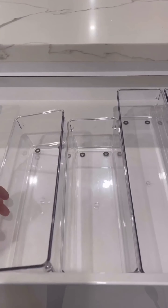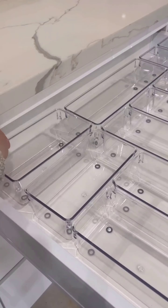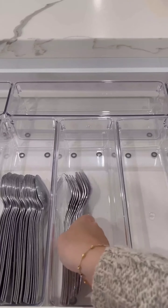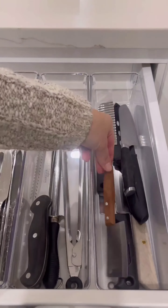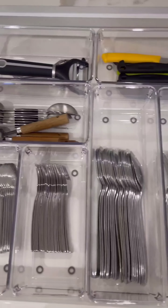Today we are organizing our cutlery drawer — let's get started! We are separating our knives, forks, and spoons into their respective sections using a cutlery drawer organizer. Now let's add our forks and spoons to the respective sections using dividers, keeping each section tidy and preventing items from mixing. Our cutlery drawer is already looking much more organized.